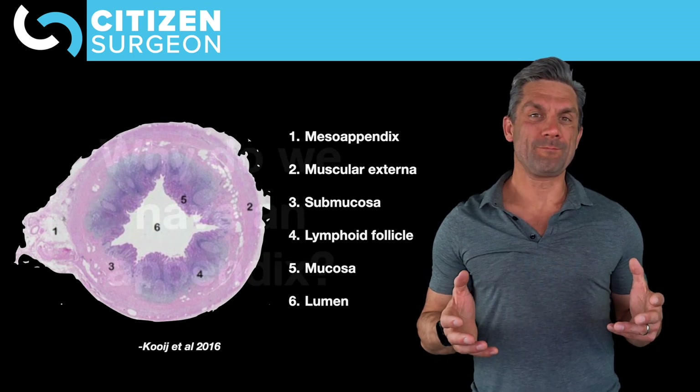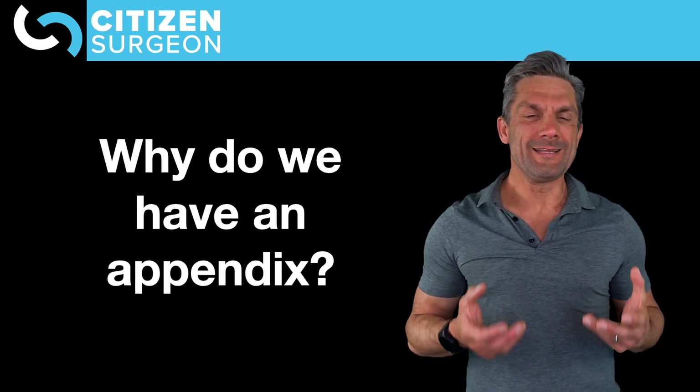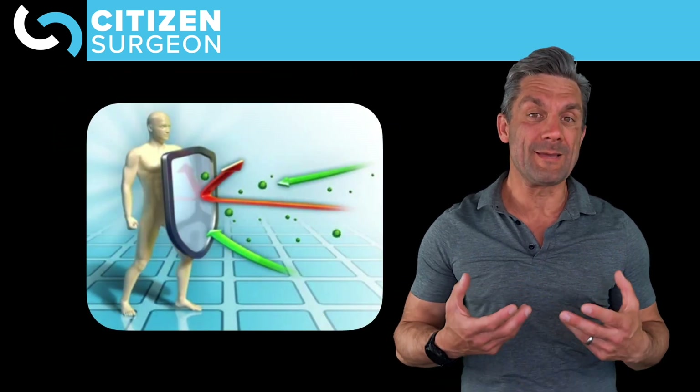Here's the big question: why do we have an appendix? We have an appendix for two major reasons. The first is to aid in digestion, and number two is the immunological function or the immunological benefits of the appendix, and that has to do with gut-associated lymphoid tissue, or GALT for short.